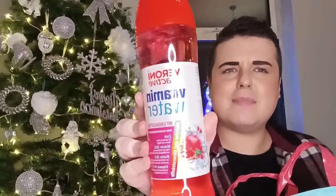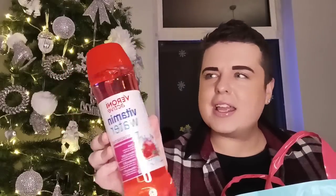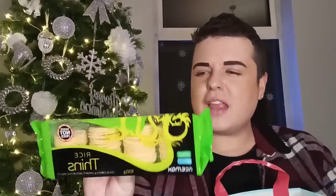Then I just thought I'd give this a try — this is Veroni active vitamin water. It just looked a bit different and it was only 39p. I'm not really sure what it's going to be like, but I thought I'd give it a go. Then I picked up some of the rice thins in the sour cream and onion flavour. Really like these — I used to buy them all the time and then I just had too many, so I left it a bit. Now it's Christmas, I thought I'd buy a pack of those.